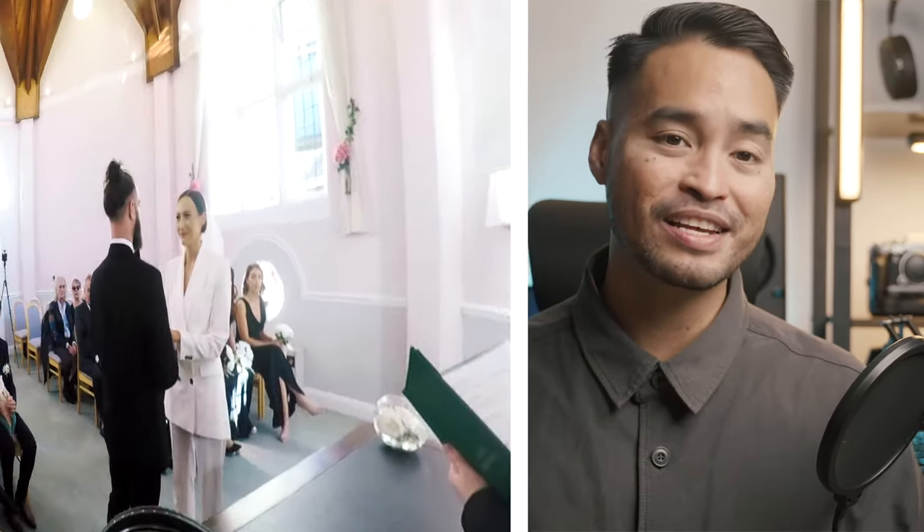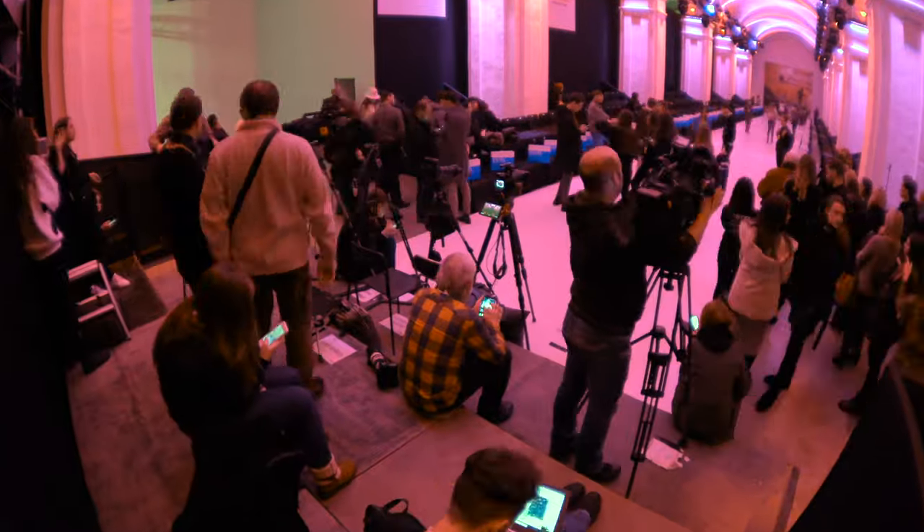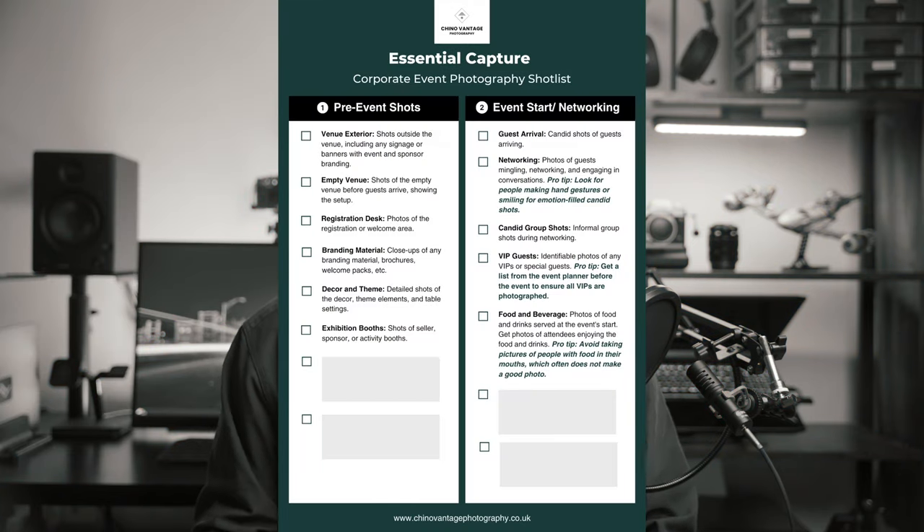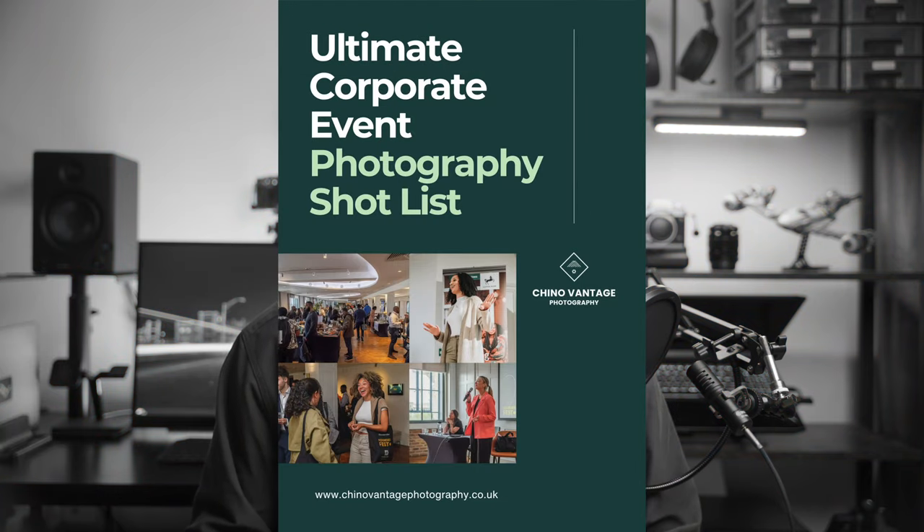Tip number two: prepare a shot list. Having a shot list is essential for event photographers because it helps ensure we do not miss crucial shots. Many things can be going on at the same time during an event, making it easy for us to forget certain shots. A shot list is basically a document containing all the key shots the client needs during the event. I will post an example on the screen. If you don't have an idea on how to make a shot list, I have created a corporate event shot list which you can download for free — I will leave a link in the description below.